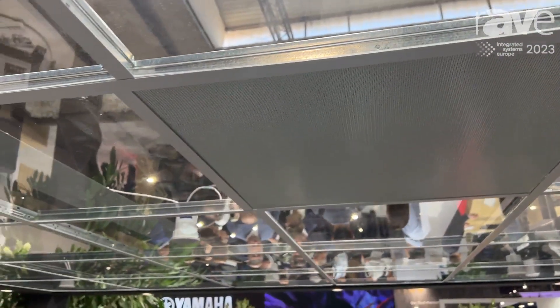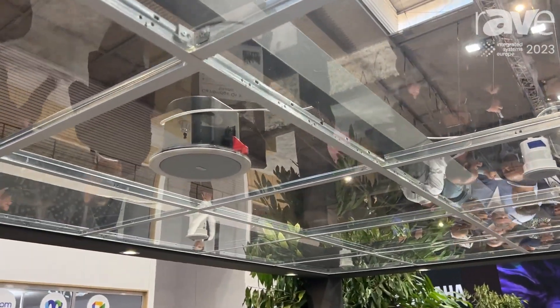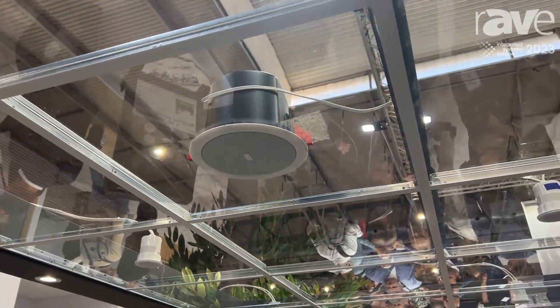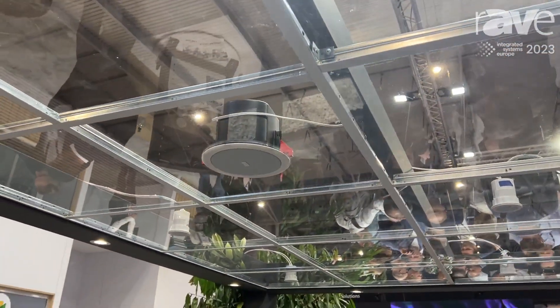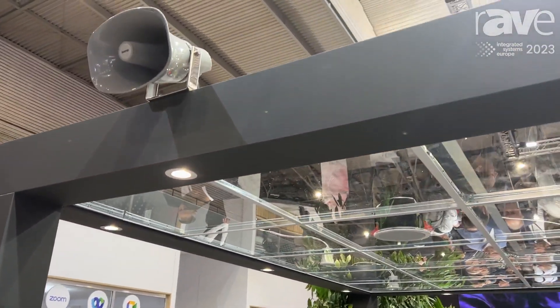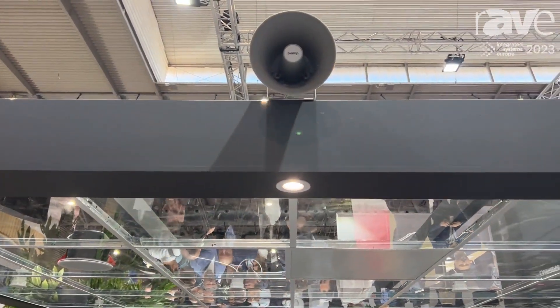We also have a new speaker, the CM-10TB, which is a back-can ceiling speaker for more traditional installs. We've also added to our commercial line a range of paging horns that are a perfect match for Vocea if we need to do paging in large warehouse spaces and open spaces. Viamp has a solution for this.